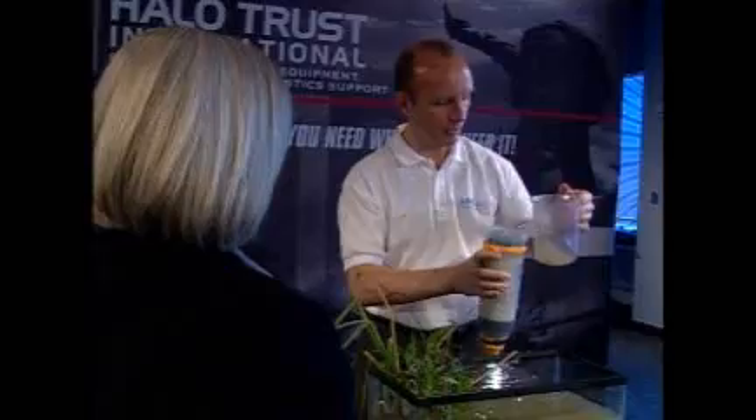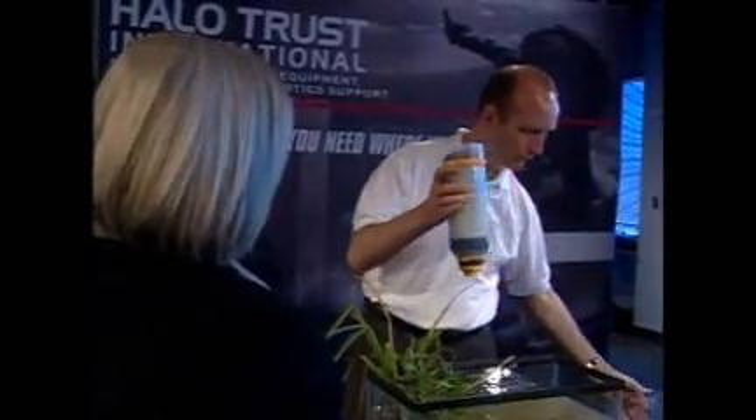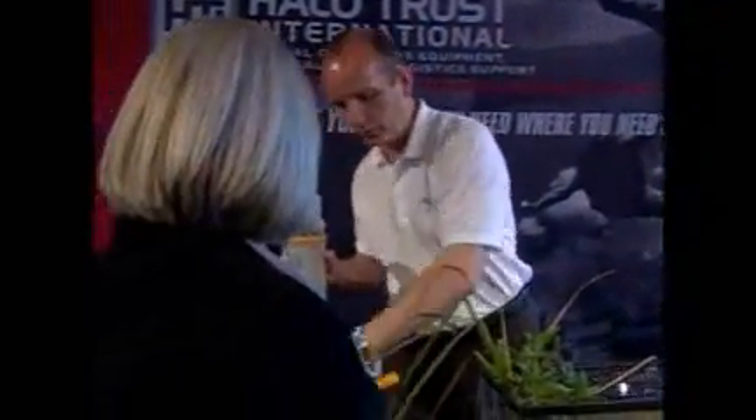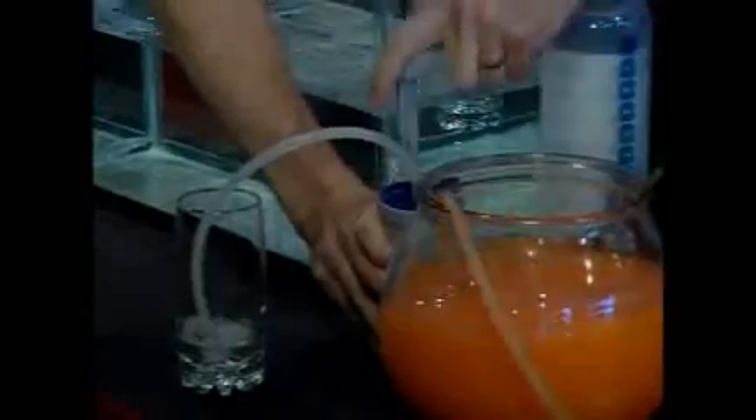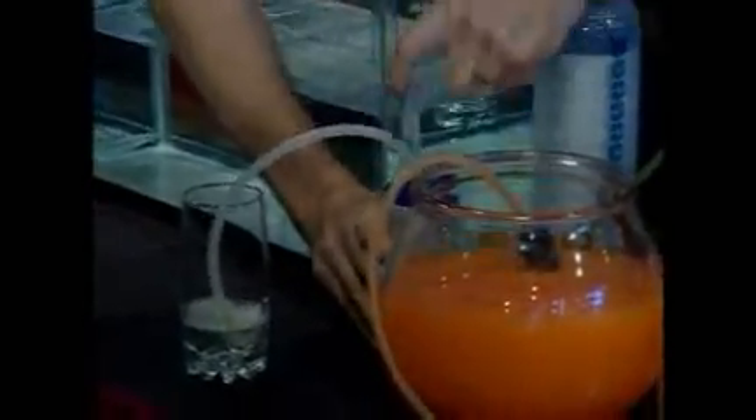Inventor Michael Pritchard has teamed up with HTI to share his life-saving technology with the United States. At this demonstration, government and military leaders get a look at this remarkable device, first using water from a nearby retention pond, then mixing in an orange paste which simulates the tiny particles that make up a virus.